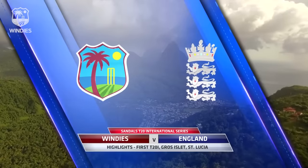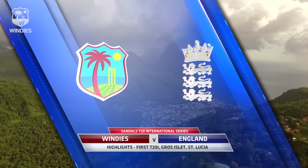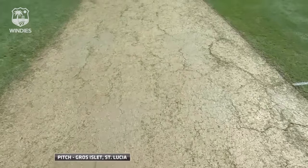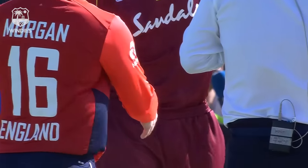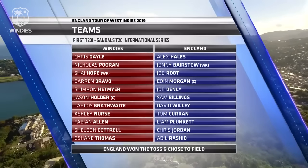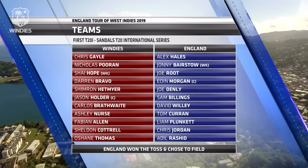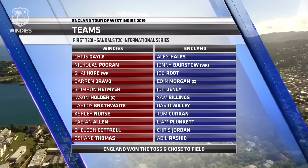Welcome to the highlights of the first T20 international between the Windies and England in the Sandals T20 international series. The match took place at the Darren Sammy Cricket Stadium with a pitch that looked bereft of much of the grass we'd seen for the ODIs and the test match — a very good batting surface. The coin came down in favour of England's captain Eoin Morgan who elected to field first. For the Windies, Nicholas Poran comes in as well as Fabian Allen, the left-handed spinner. For England, Sam Billings is one to look forward to, as well as Tom Curran.